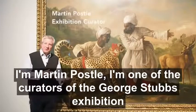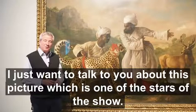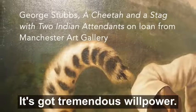I'm Martin Prossel, one of the curators of the George Stubbs exhibition here at Milton Keynes. I just want to talk to you about this picture, which is one of the stars of the show. It's got tremendous willpower, as you can see — it's a very large picture.